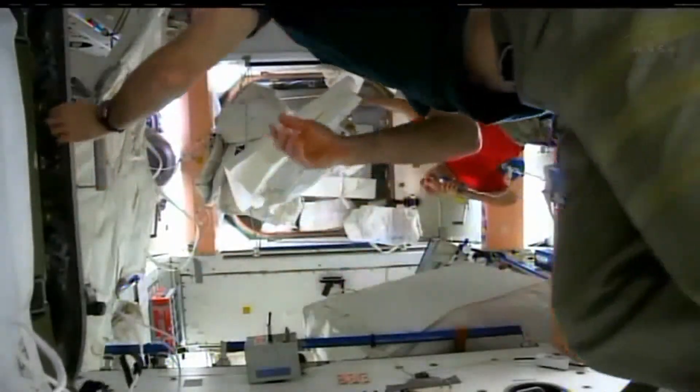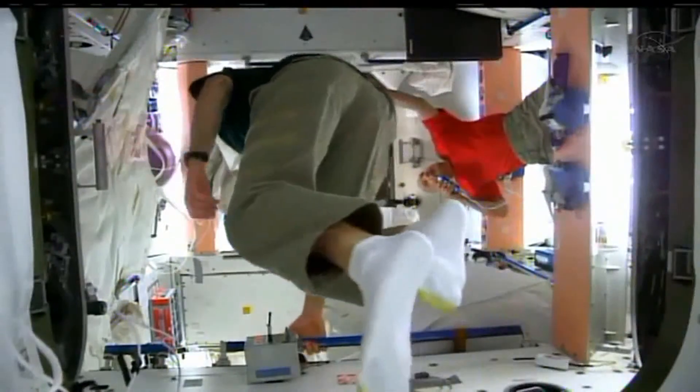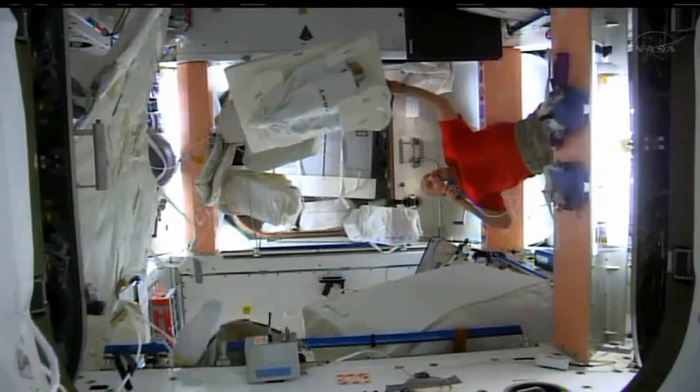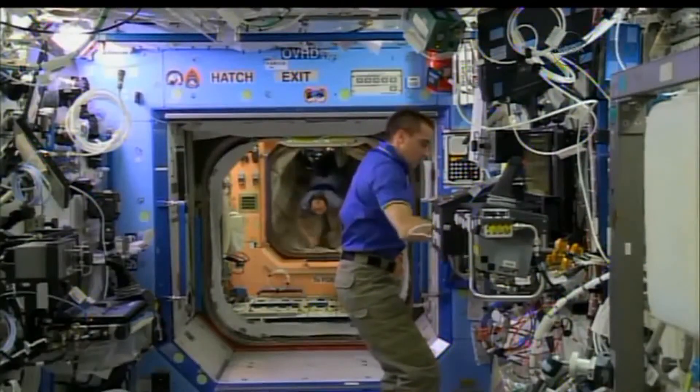We've been very lucky. We have a crew up there that is extremely hardworking and really gung-ho about everything. So they're doing every bit of science we can throw at them, and we're throwing a lot at them. It's been a lot of science that we've accomplished in that one month.